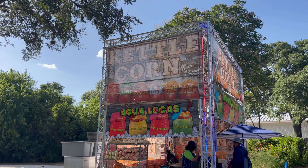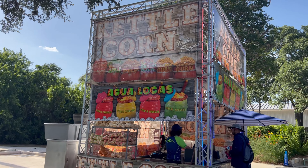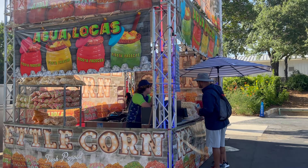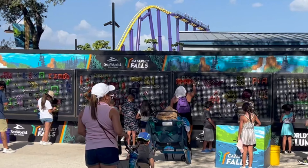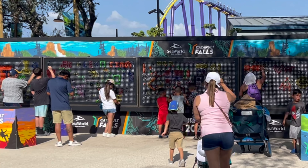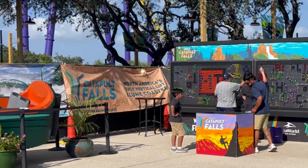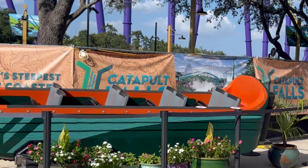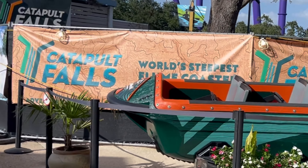Look at all the different kettle corns they've got — caramel apple, flaming hot cheese, aqua lucas, fiesta flexes. This is where Catapult Falls is ultimately going to be — the world's steepest flume coaster, and I believe it's the first launch flume coaster.